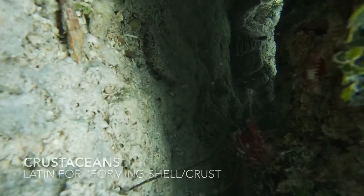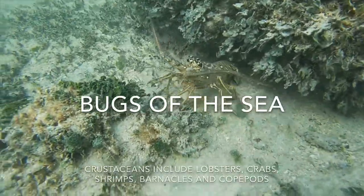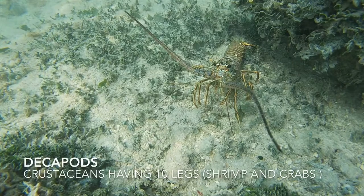Lobsters are crustaceans that belong to the largest phylum in the world — the arthropods, also known as the bugs — which make up nearly 85 percent of all the species on the planet. The bugs of the sea!